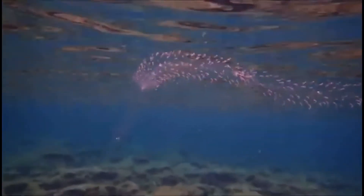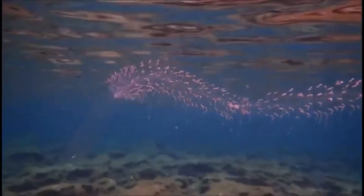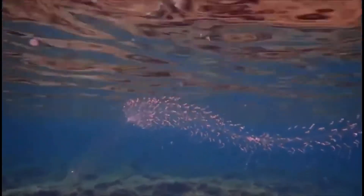Back to them being colonial organisms — these organisms reproduce and grow asexually by essentially cloning themselves, and each individual organism has a purpose, whether it be for feeding, reproducing, or just swimming. Each individual is called a zooid. These colonies can grow extremely long, with some large species growing to over 100 feet long.